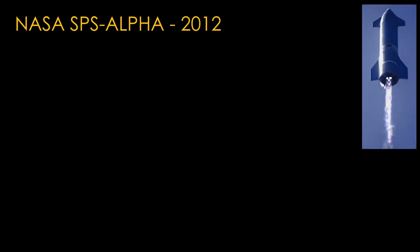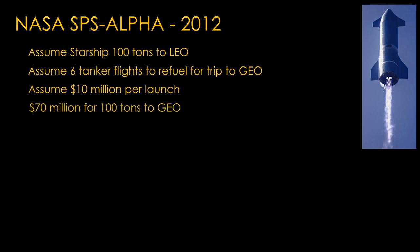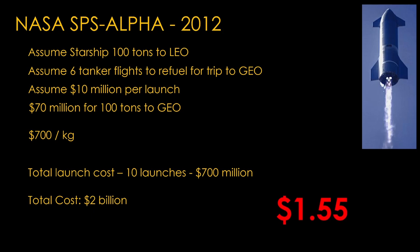At this point someone is asking: what about Starship? Let's assume Starship can take 100 tons to low earth orbit and can be refueled in six tanker flights with enough propellant to get to geosynchronous orbit. Assume $10 million per launch — that means $70 million for 100 tons to geo, or about $700 per kilogram. That puts the total launch cost at $700 million, the total cost at $2 billion, and the cost per kilowatt hour at $1.55 — or 17 times what Red Hills cost. Which actually is decent for a pilot project; the launch cost is significant, but it's not killing us.